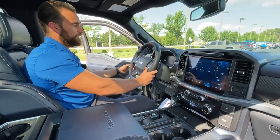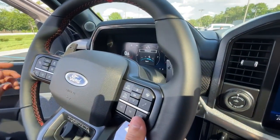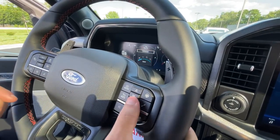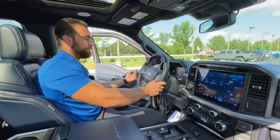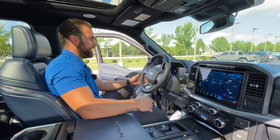Another cool feature is the four exhaust modes: sport, normal, Baja, and quiet. Quiet mode is extremely quiet — great for not waking your neighbors. I personally would drive in sport mode all the time; it's loud and it sounds great.